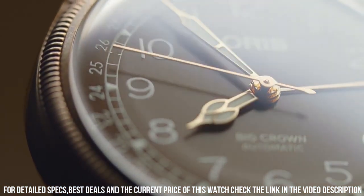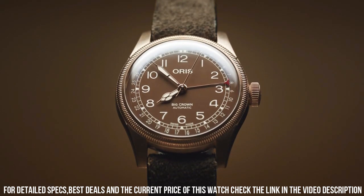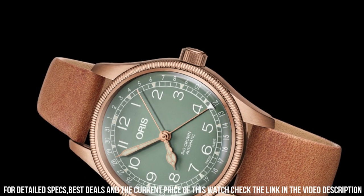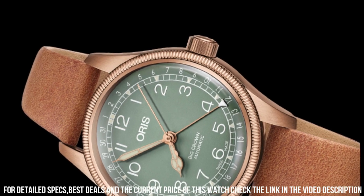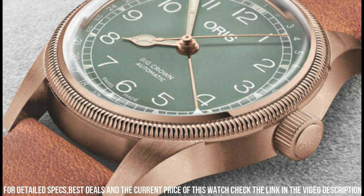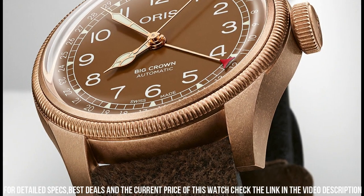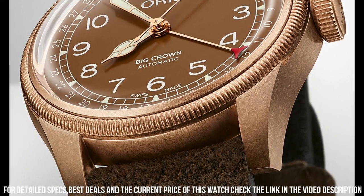Item shape: round. Dial window material type: sapphire crystal. Display type: analog. Case diameter: 36mm. Case thickness: 12mm. Band material: leather. Band width: 20mm.